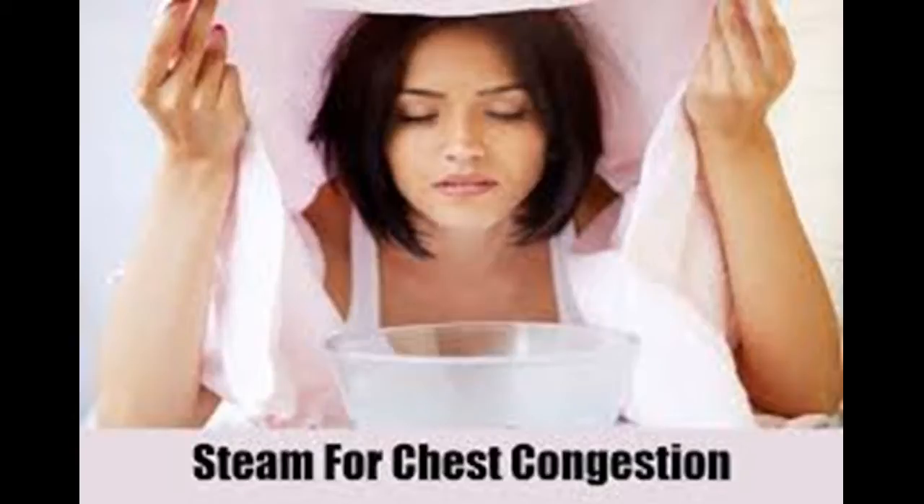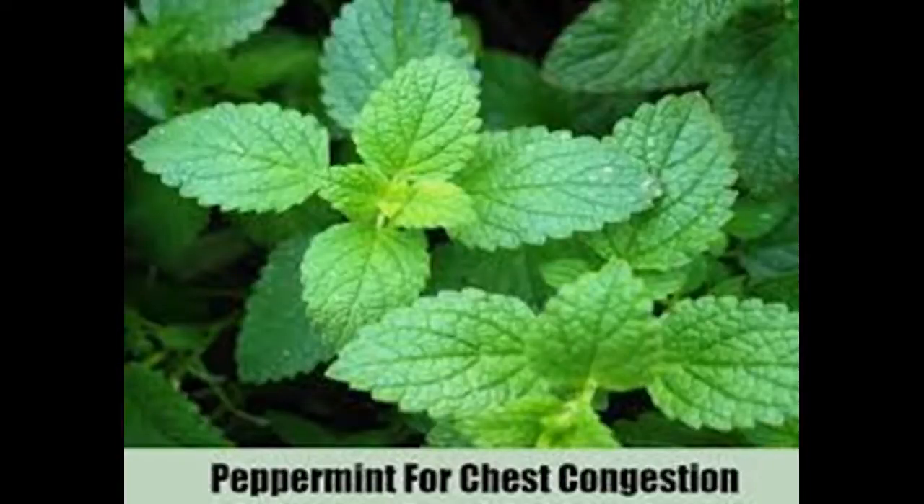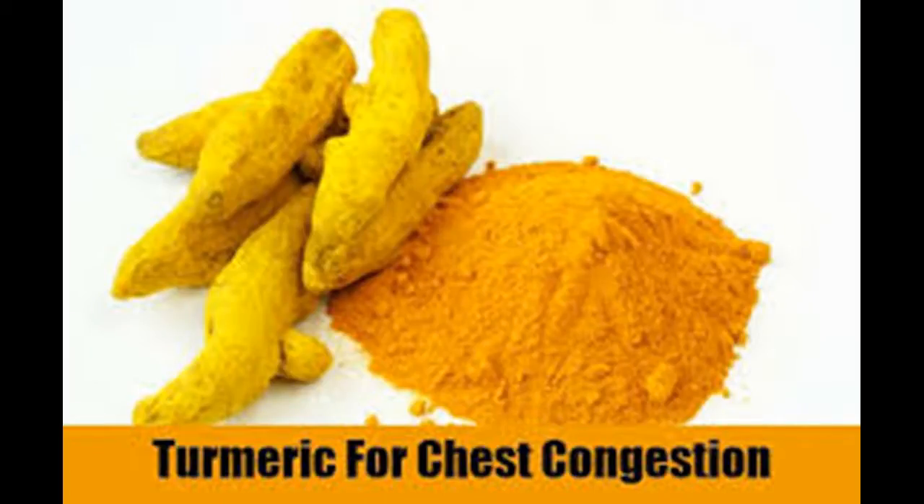Avoid suppressants. Suppressants are used to minimize coughing, but unfortunately they can thicken mucus in your chest. Avoid taking a suppressant or a suppressant-expectorant combo, as you may worsen your chest congestion. Remember that coughing is normal and healthy when you have chest congestion, so you don't need to stop it. If your coughing is really making you uncomfortable, try taking ginger cough drops instead of a suppressant. The ginger will help to break up your mucus while the cough drop will help to soothe a sore throat. Strong eucalyptus-flavored ones can also be soothing.